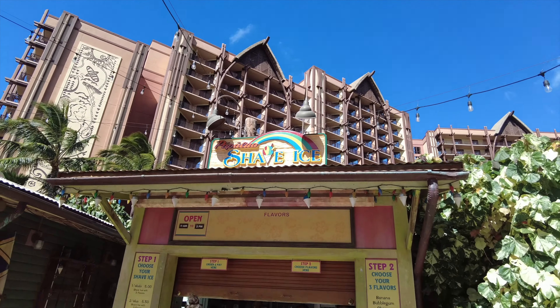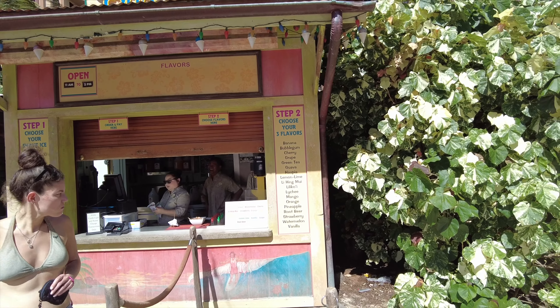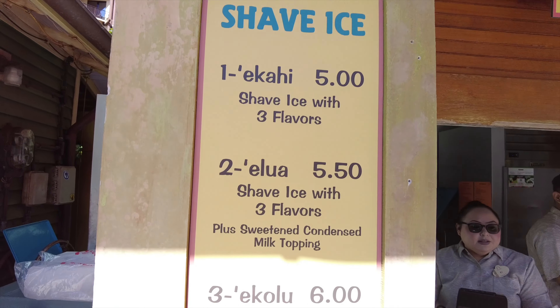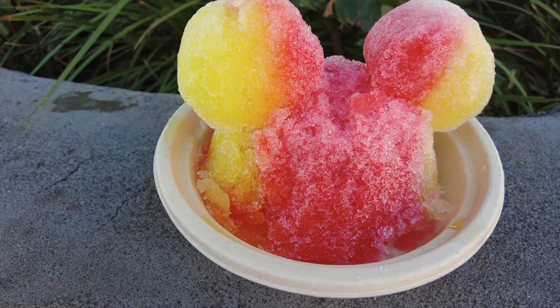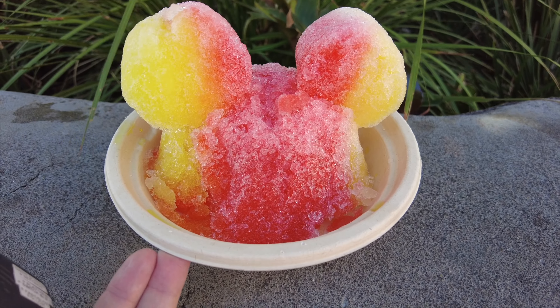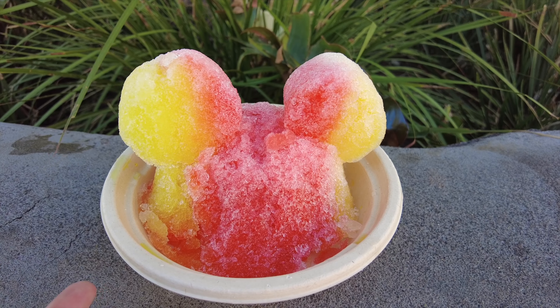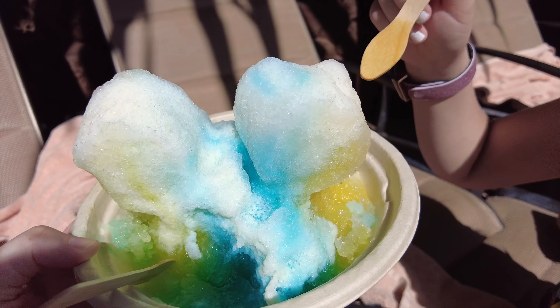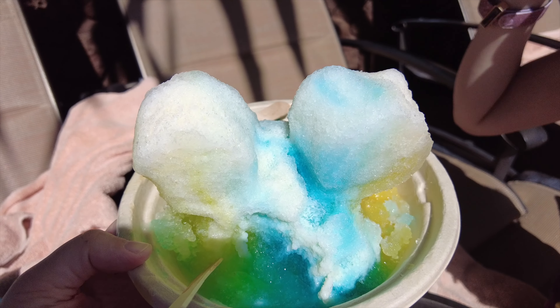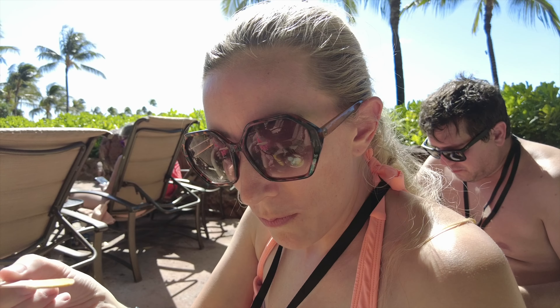Now we're going to get some shave ice. They've got all the flavors including some extra fun ones since we're in Hawaii. You choose the size and if you want Mickey ears it's an extra dollar. Here we are with our shave ice — it's got the Mickey ears, ice cream at the bottom, pineapple, cherry, and a fruity tropical flavor. The condensed milk on top tastes so good. This is really really good, especially when it's super warm.